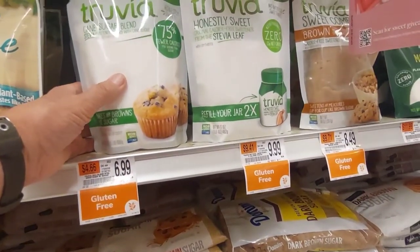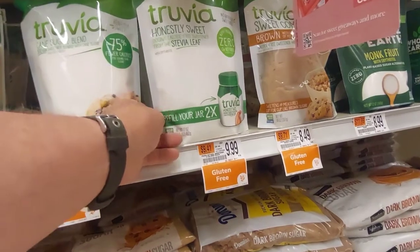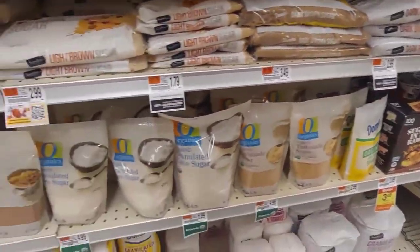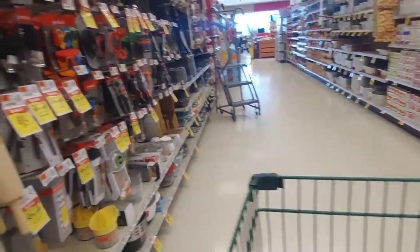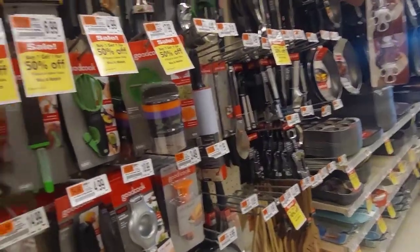We're going to try this Truvia. My wife's on a diet, and this is a blend of real sugar and stevia and some other things. I got one and my wife is using it in her tea, and it's working out fairly well. She's managing to lose weight and I'm not, so I've got to get a little more serious about it.